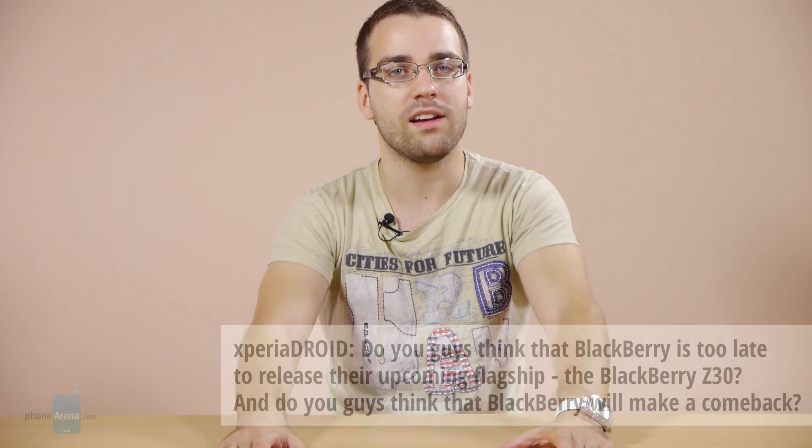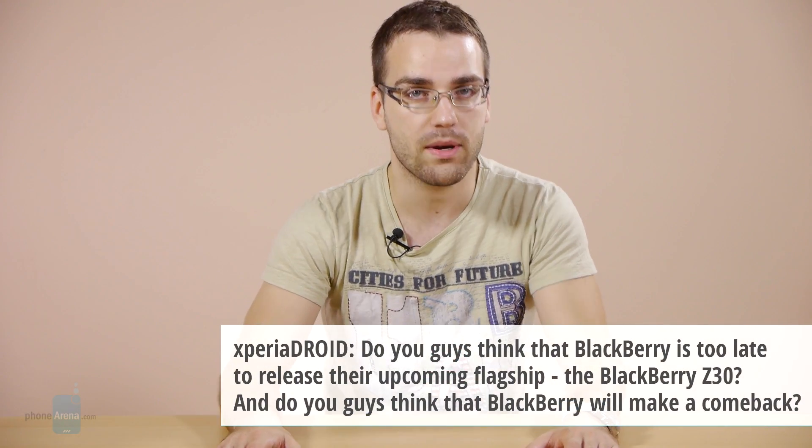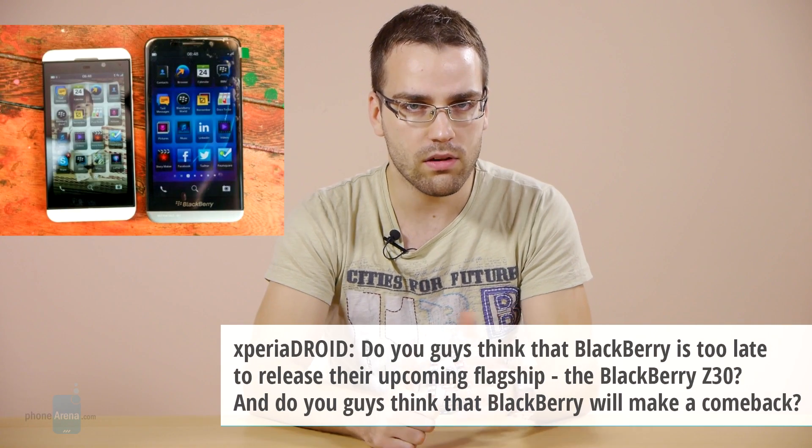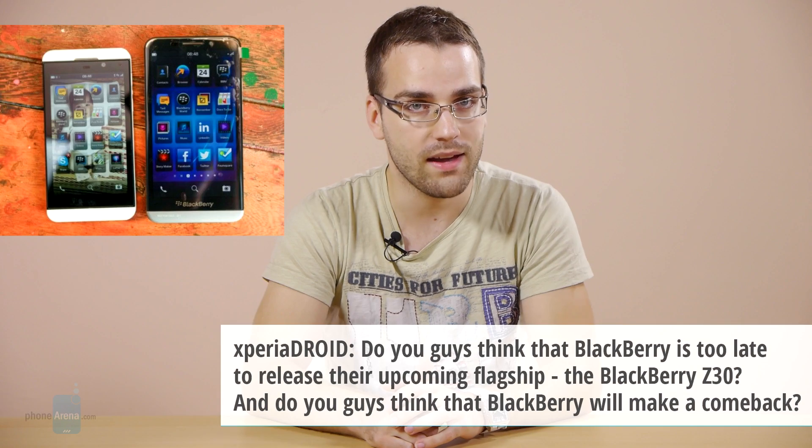Our friend Xperia Droid has posted the following question: do you guys think that BlackBerry is too late to release their upcoming flagship, the BlackBerry Z30? And do you guys think that BlackBerry will make a comeback?